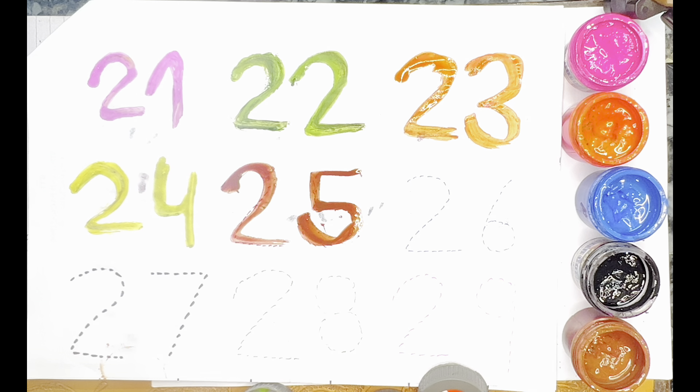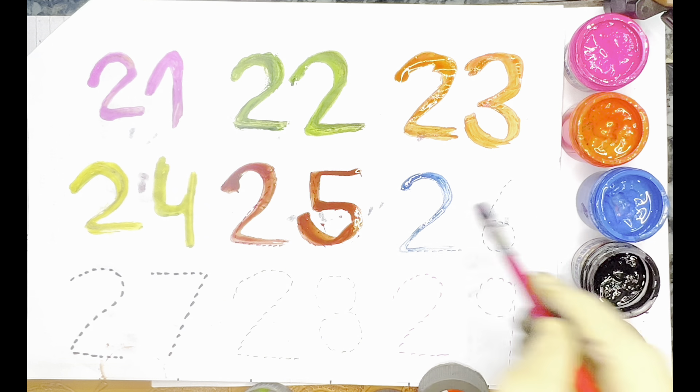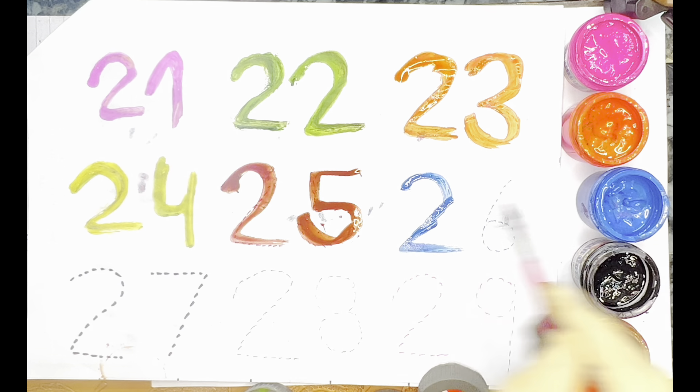Next color — Blue Color — 26. Blue Color — 26.